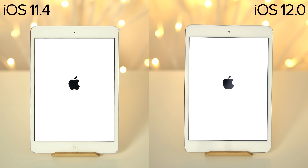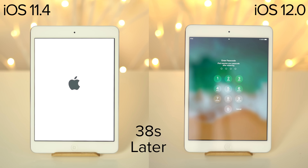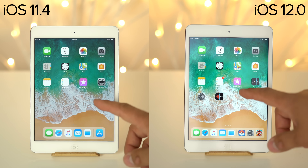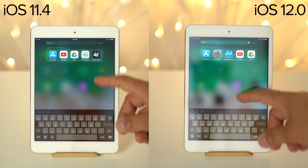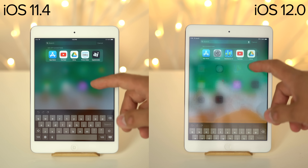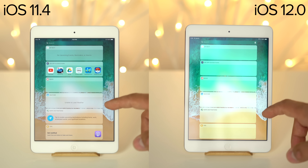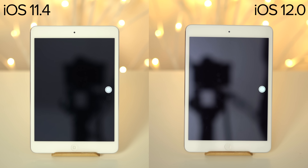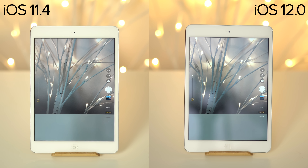Launching the iPad Mini 2, iOS 12 boots about 2 seconds quicker. iOS 12 brings this tablet some new life — it's much smoother and more responsive compared to iOS 11, which is much glitchier and has a bit of stuttering. Opening up the camera app, the speeds are right about the same.